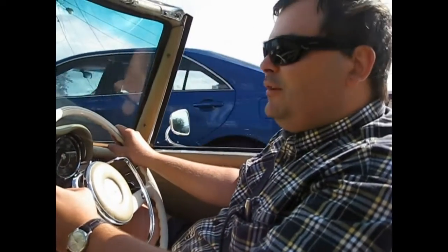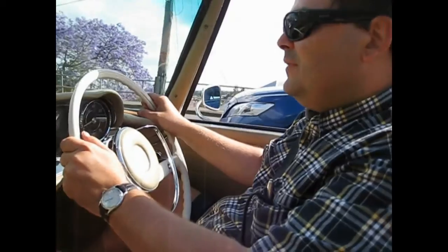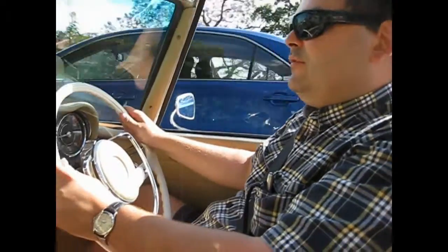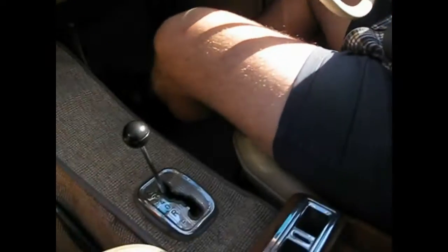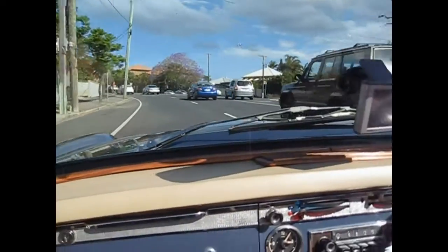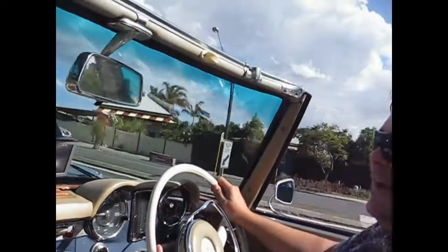Here we are today in Andy's Mercedes 230SL. I've just come back from a friend - he had an E-type 3.8 Jaguar many years ago and we've just been comparing the Mercedes to the Jaguar. We're now going to pick up the radio slip for the car, just going through Red Hill doing a bit of filming to see what it's like to drive this car with the top off. Barry said the engine note - it's a fuel injected engine.